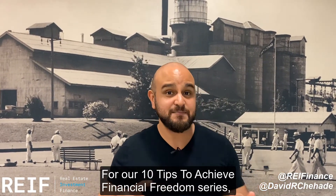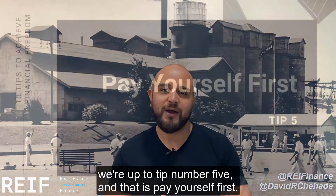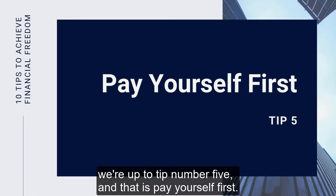Hey everyone, David Jahaida here — real estate, investment, finance. For our 10 tips to achieve financial freedom series, we're on tip number five, and that is: pay yourself first.